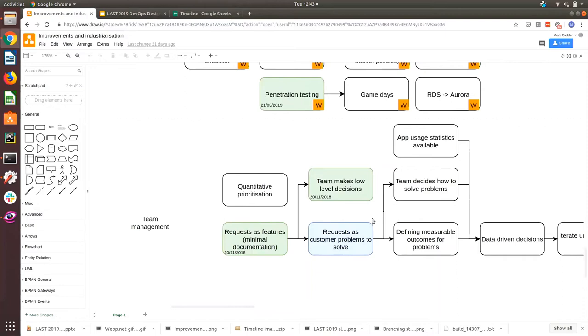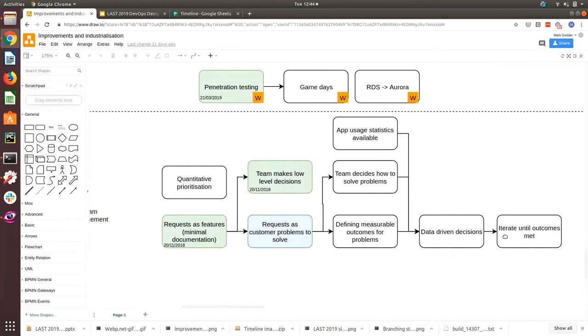Team management was an interesting one to include. Starting with 'requests as features' — moving from incredibly prescriptive implementation details to just requesting a feature, which allows the team to make some low-level decisions. Then moving to 'requests as a customer problem to solve,' the team actively decides how to solve the problem, you define measurable outcomes, then with statistics you make data-driven decisions. Finally: hypothesis-driven development, where you iterate until your outcomes are met rather than just building a feature.